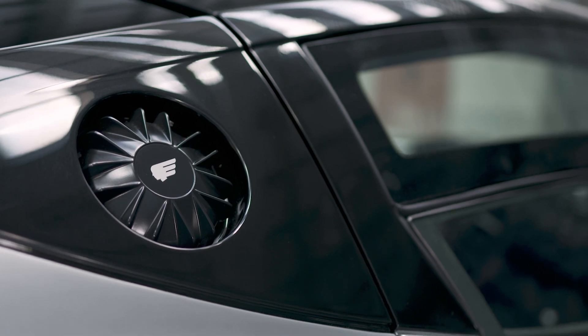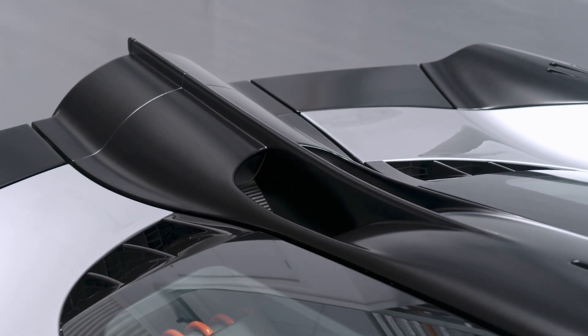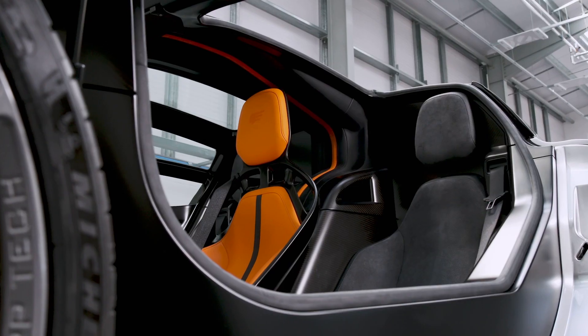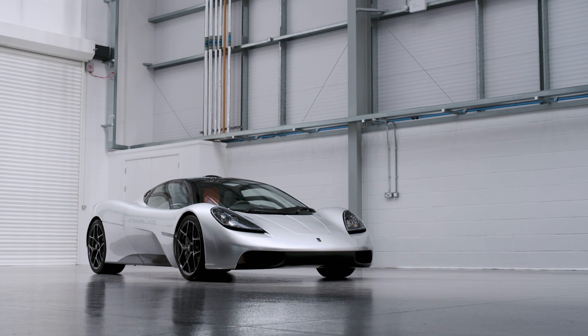When we designed the T50 we were absolutely focused on driving perfection. Everything we put into the design was to ensure the greatest driving experience. This is the ultimate analogue supercar.